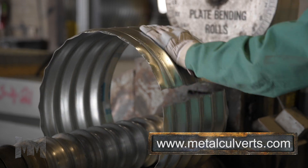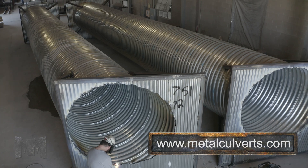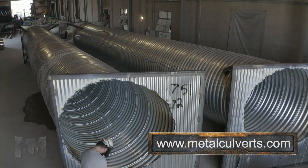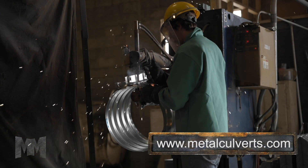Culverts are manufactured in diameters from 6 to 144 inches using polymer-coated steel which has a 100-year service life, aluminum alloy, and aluminized type 2 and galvanized coated steel.